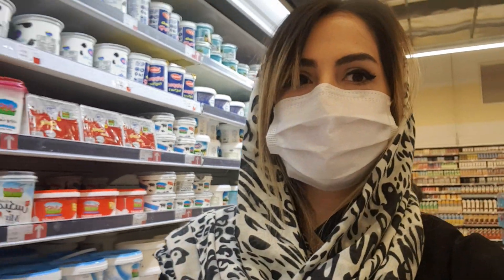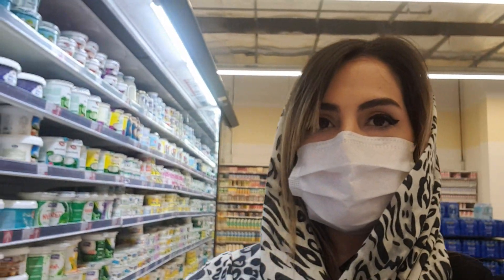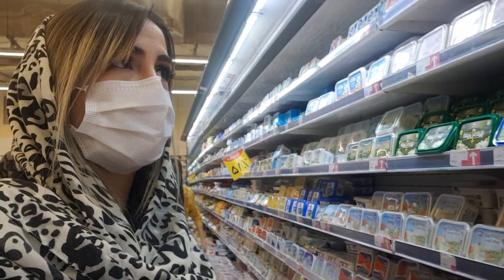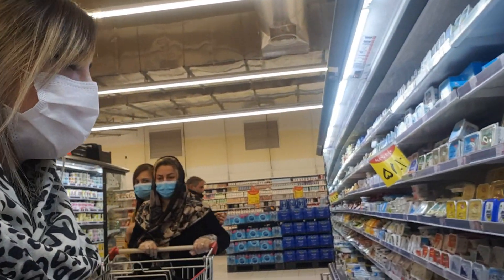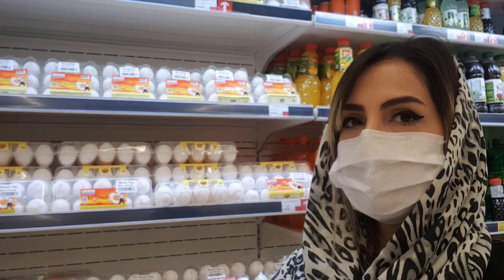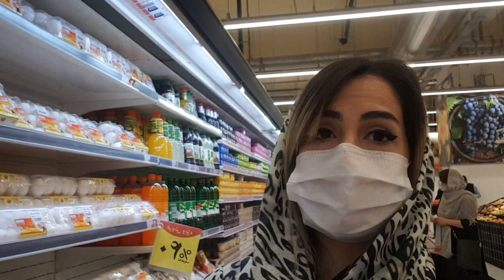I'll pick this yogurt and the price is 18,000 Tomans. Here we have different kinds of cheese for breakfast with different prices: 11,000 Tomans, 10,000 Tomans, 9,000 Tomans. I usually pick this one and it's 7,000 Tomans. Here we have eggs and I pick a box of nine eggs for 11,000 Tomans.